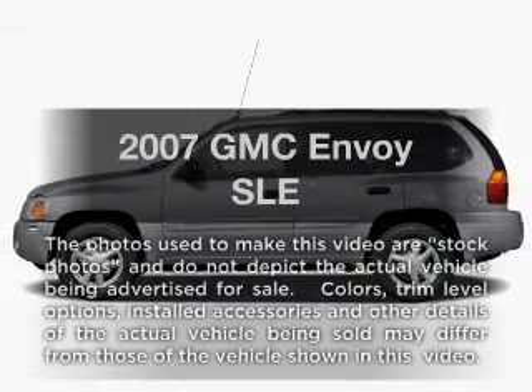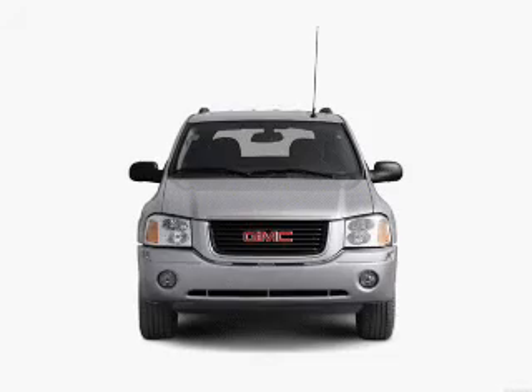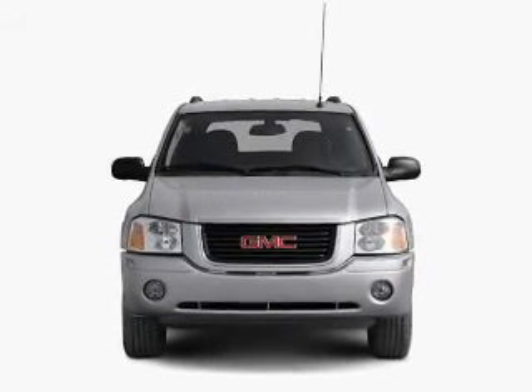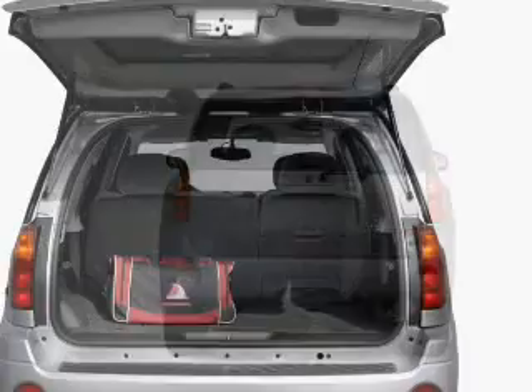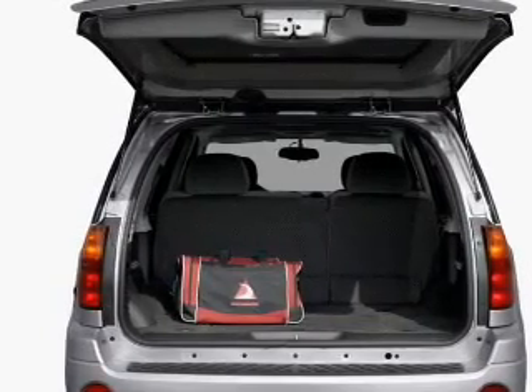Check out this 2007 GMC Envoy. This is the set of wheels you've been looking for. With a reliable six-cylinder engine connected to a smooth shifting automatic transmission. Premium wheels lend a distinctive appearance. Anti-lock brakes help you bring your vehicle to a safe stop. Enjoy the flexibility of multi-zone temperature controls.